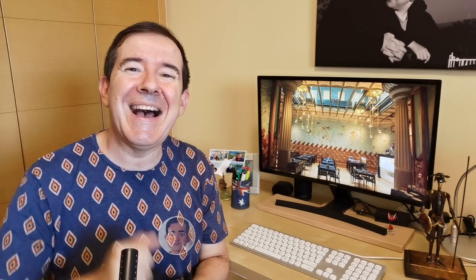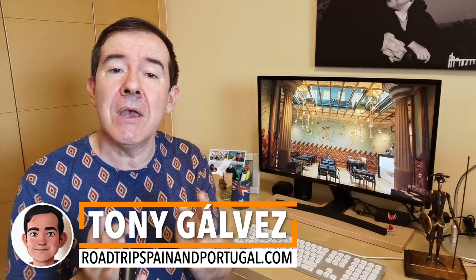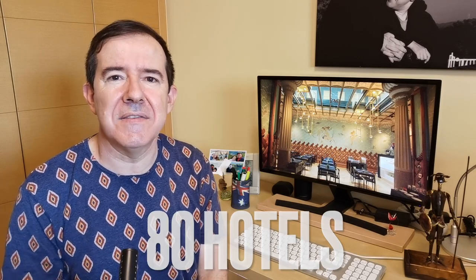Hola, ¿qué tal? I am Toni Galvez from Roadtrip Spain and Portugal, where we help you plan the perfect trip with practical information and insider tips. Barcelona is by far the city we have visited the most times in Spain — hundreds of times — and in the course of those visits we have stayed in more than 80 different hotels in the last decade.